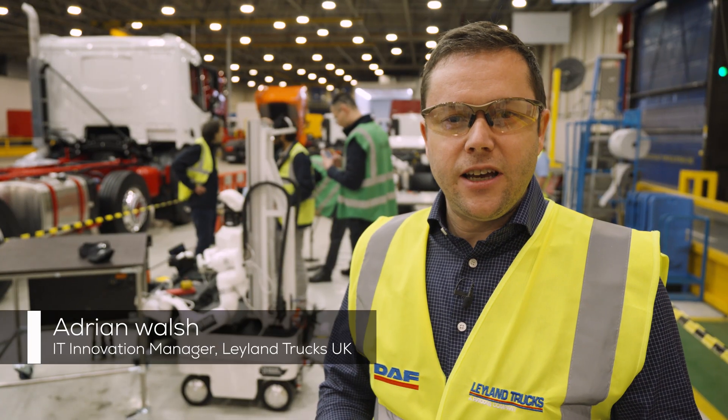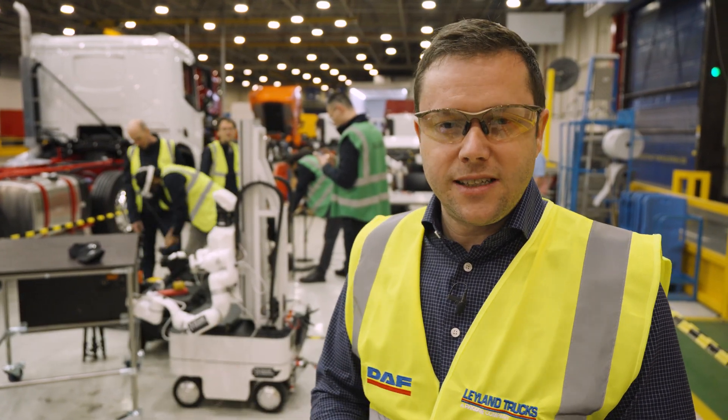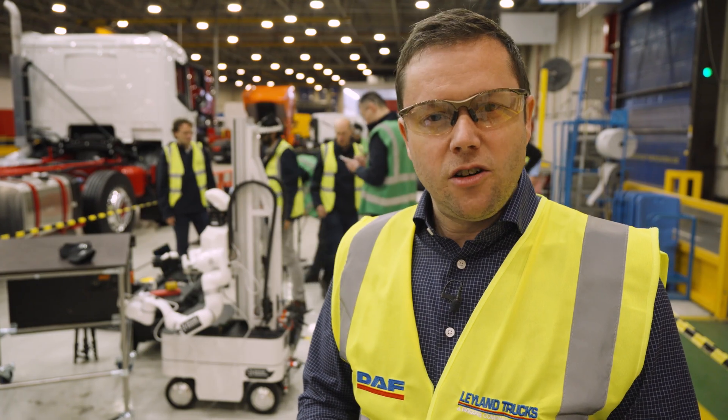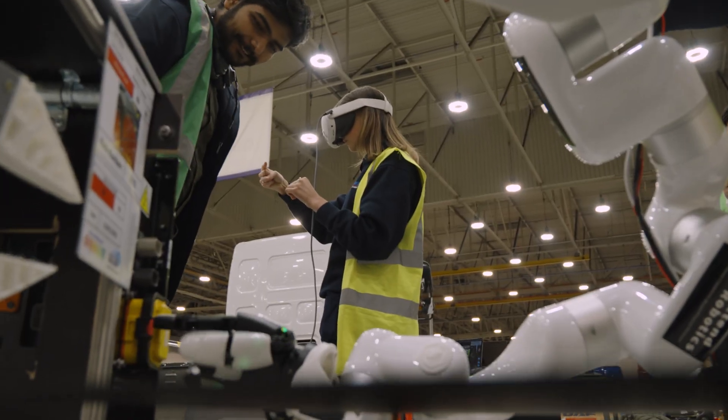My name is Adrian Walsh. I am the Innovation Manager and IT Manager here at Leyland Trucks. We're working with Xtend Robotics to check out the feasibility of their technology. We're looking to see if it will enable some of our operations teams to easily program robots.